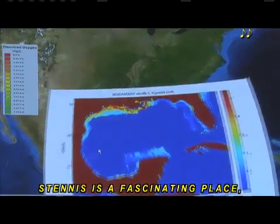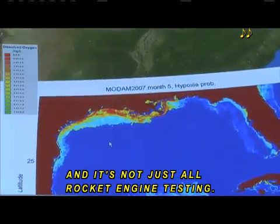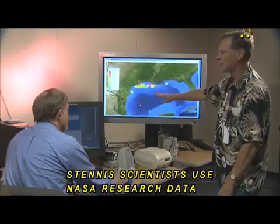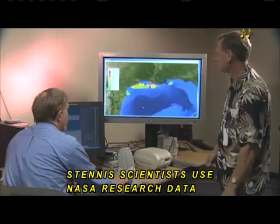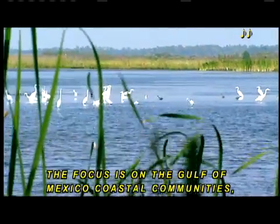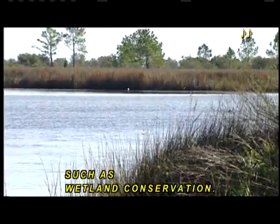Stennis is a fascinating place, and it's not just all rocket engine testing. Applied Sciences is an important part of the center. Stennis scientists use NASA research data to benefit life on Earth, with a focus on the Gulf of Mexico coastal communities, such as wetland conservation.